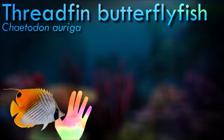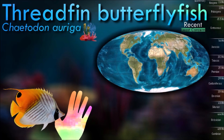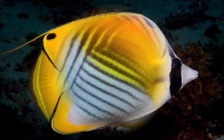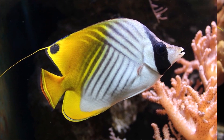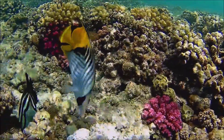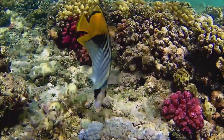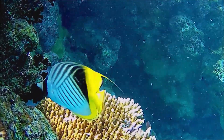Threadfin butterflyfish has a distinctive appearance with a deep, compressed body and a pointed snout. The rear portion of its dorsal fin is elongated, giving it the name threadfin. They primarily feed on a variety of invertebrates, including coral polyps, worms, and small mollusks. They are highly territorial and defend their feeding territories from other butterflyfish and intruders. They have a close association with coral reefs, depending on the coral for food and shelter, as well as protection from predators. Their bright yellow coloration also provides camouflage among the vibrant colors of the coral reef.